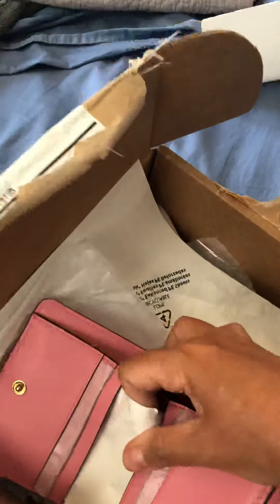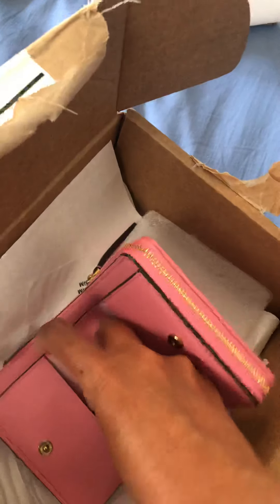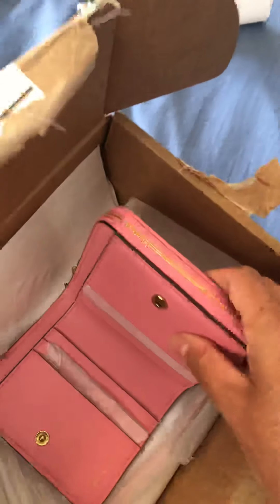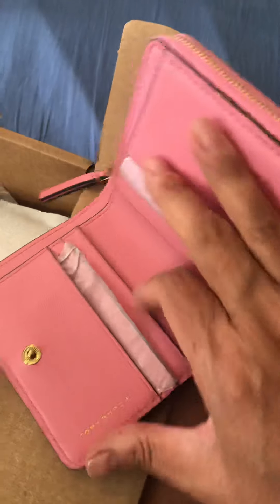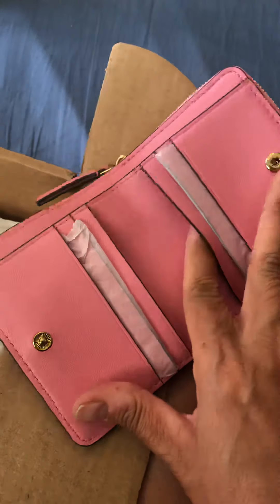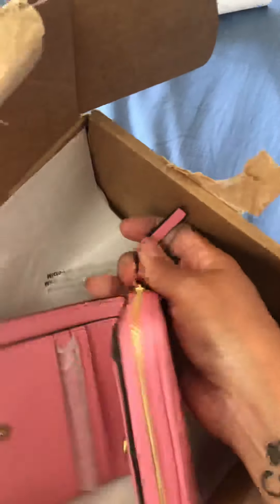Marcy, can you help me take out this paper? Just a paper, and some more tissue. Anyway y'all, you get one, two card slots, and then you got a back pocket back here, and then two more on this side, and then another back pocket. And then let's see — I think this is like a coin area. It's all so hard to open — I tried to get my daughter to help me but she wasn't happy.